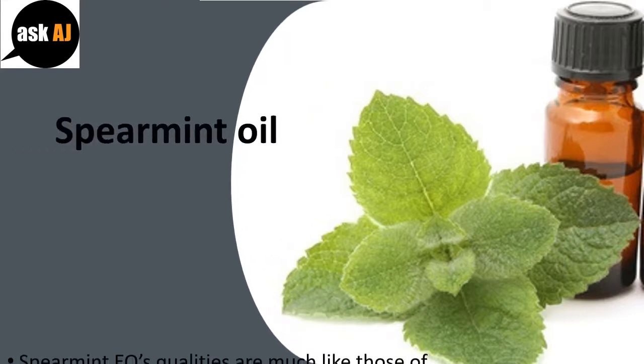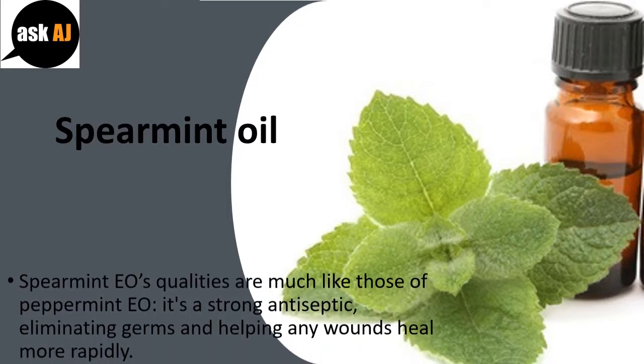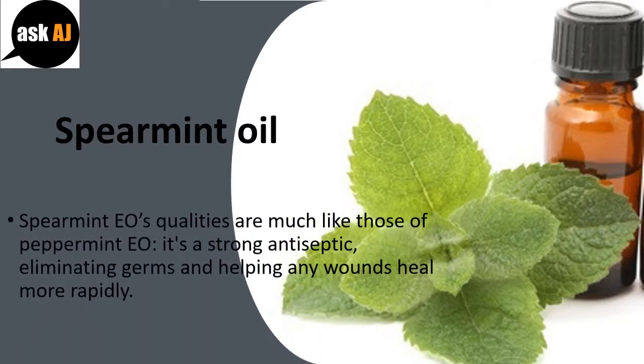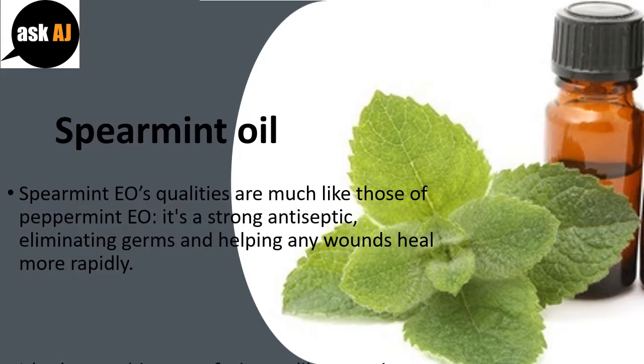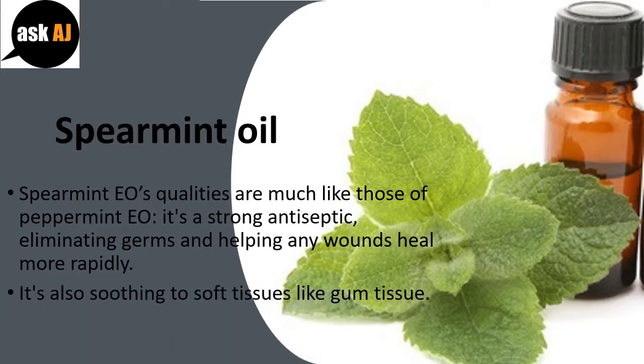Spearmint Oil. Spearmint EO's qualities are much like those of Peppermint EO — it's a strong antiseptic, eliminating germs and helping any wounds heal more rapidly. It's also soothing to soft tissues like gum tissue.